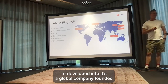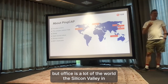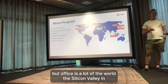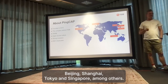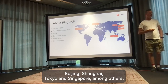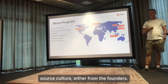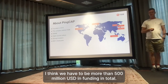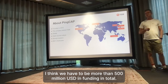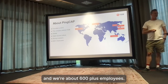A bit about PingCAP. It's a global company founded in 2015, based in the US but with offices all over the world - Silicon Valley, Sunnyvale, Amsterdam, Beijing, Shanghai, Tokyo, and Singapore among others. It has a very open source culture even from the founders, who are strong open source advocates. We have strong investors - more than 500 million US dollars in funding in total. We're at Series D or something like that, and about 600 plus employees.